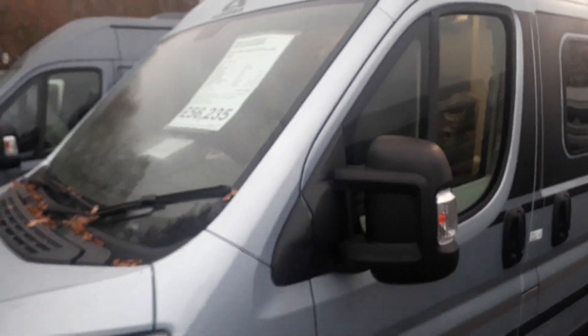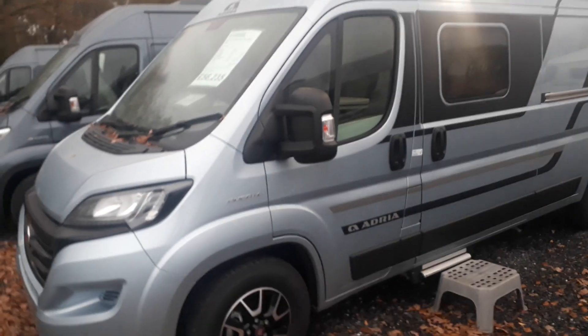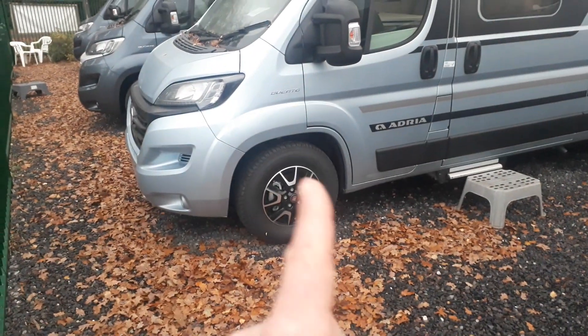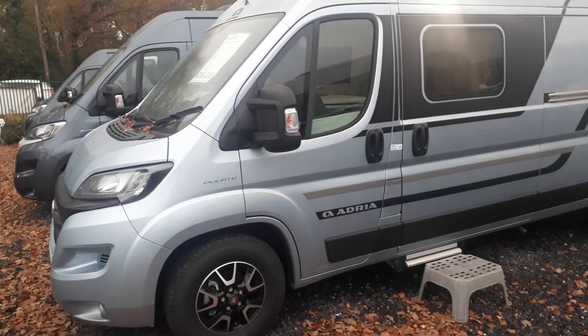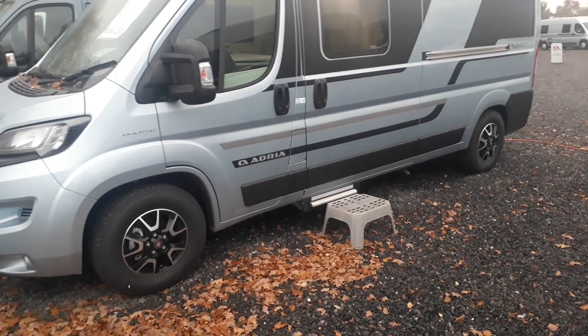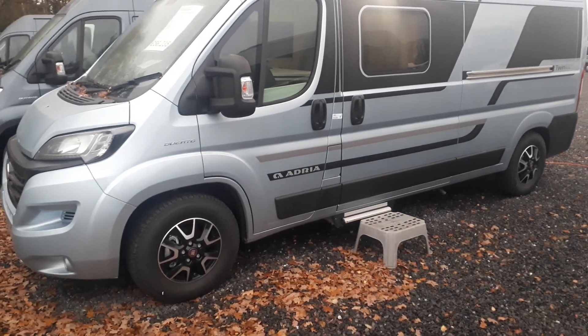Unlike a lot of other European brands where you have to spend thousands kitting them up, these include almost everything you could want. Among the things included are Fiat alloy wheels, full-length Thule awning, cab air conditioning, cruise control, the sat nav system with reversing camera, and cab blinds. Basically almost everything you could want is already fitted.